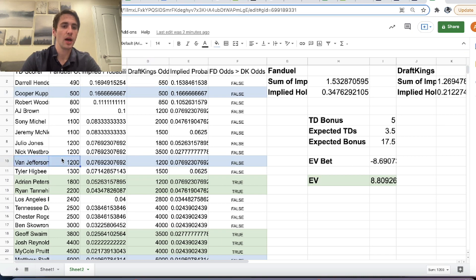We want to bet on a player from the Rams. Cooper Cup is plus 500 on FanDuel, the same as DraftKings. Van Jefferson is plus 1,200 on FanDuel, also the same as DraftKings. But everything else — for the most part, DraftKings has better odds, which makes sense because the juice of their market is a lot lower than FanDuel's. Nick Westbrook, for example: FanDuel is only giving you plus 1,200, whereas DraftKings is giving you plus 3,500. FanDuel has some pretty awful odds on some of these compared to DraftKings.